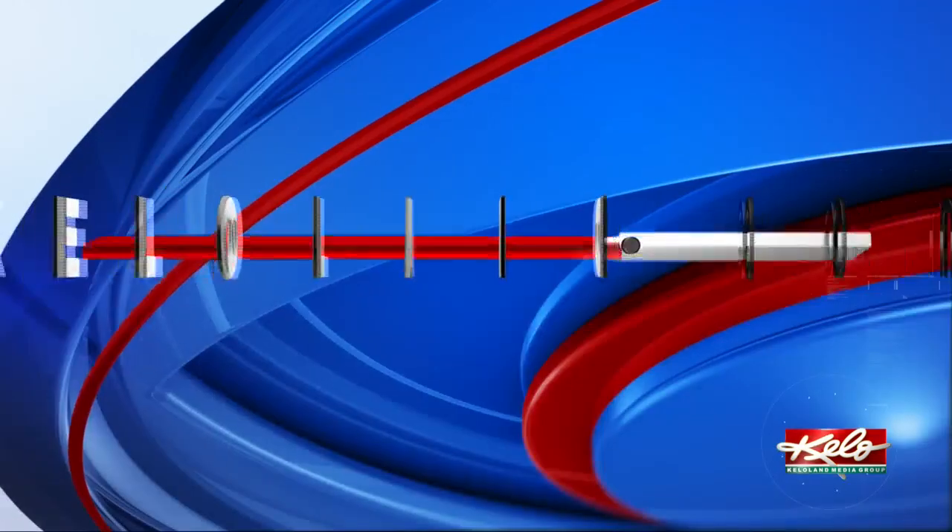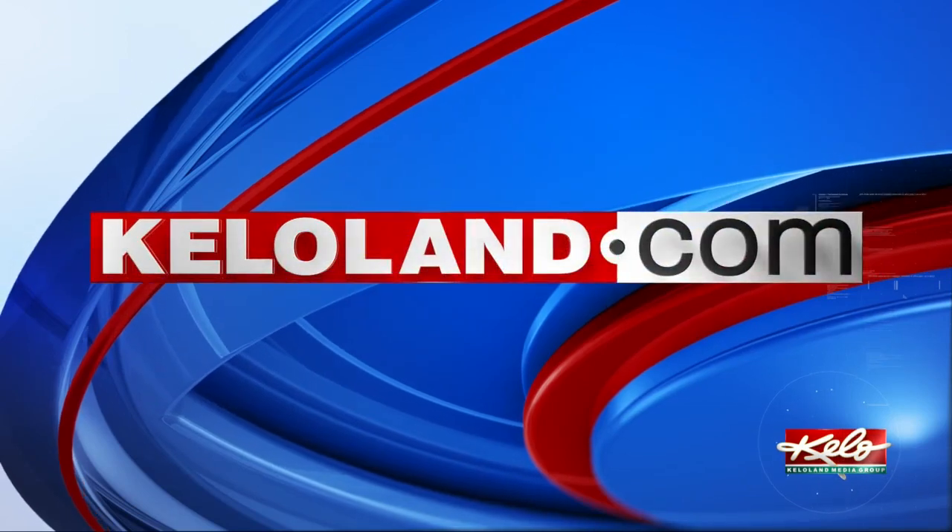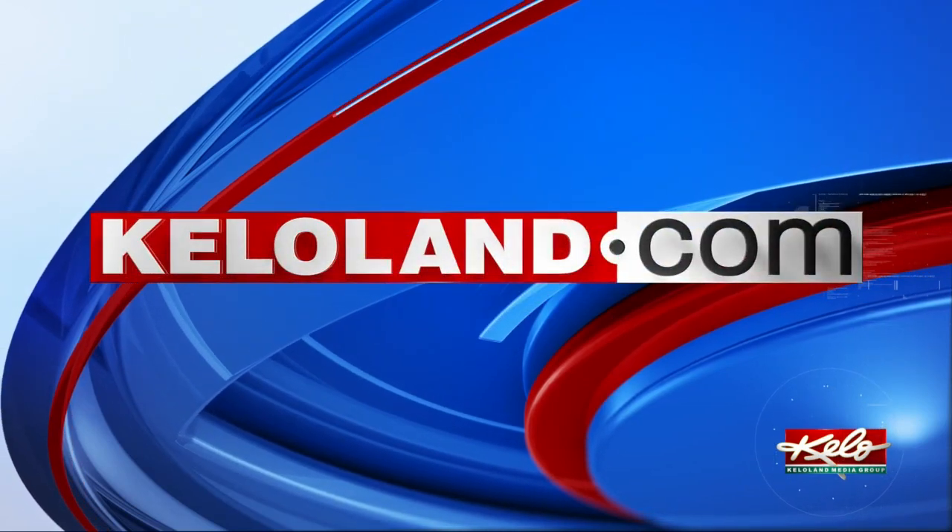In Sioux Falls, Renee Ortiz, KELOLAND News. For links and step-by-step instructions, head to KELOLAND.com for more information.